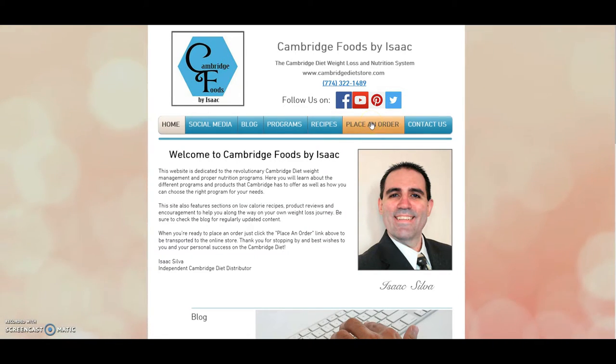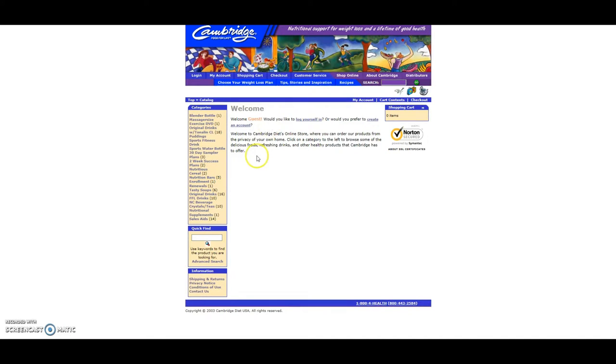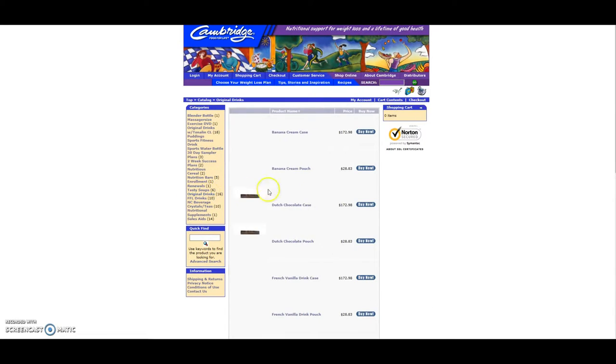So we're going to go to our main menu here, click on place an order, and this is going to take you to the manufacturer's website where you can customize your own order. Now you see here we have different categories of things to order. Let's look first of all at the original formula. So these are current retail prices.